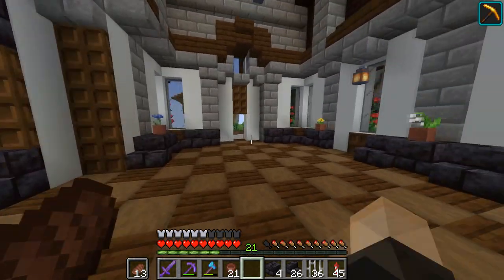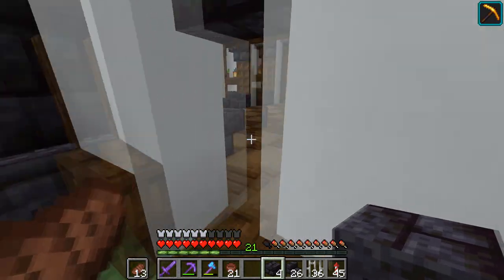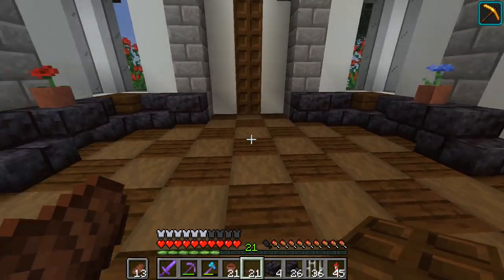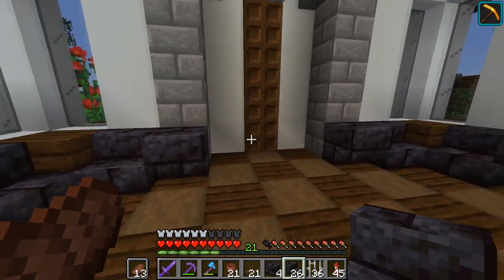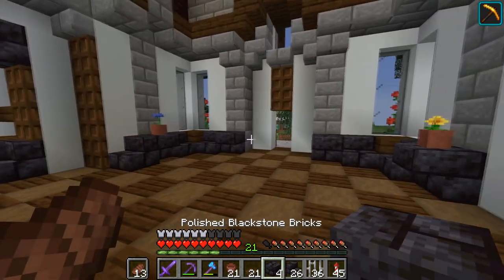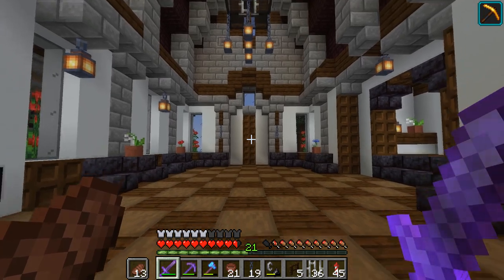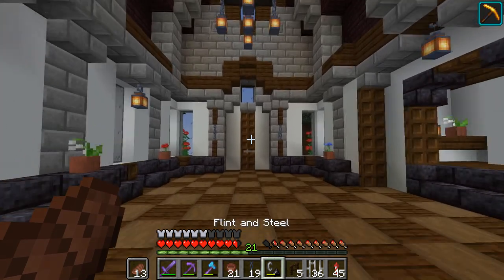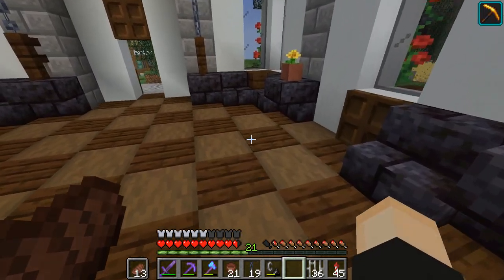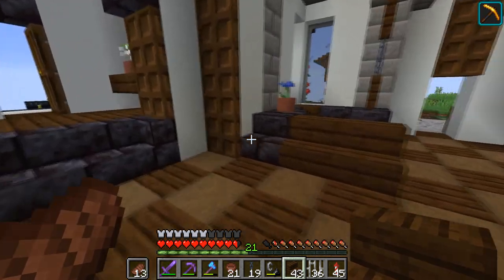We're going to close off this back exit — we don't need it for anything at the moment — so just closing it up and adding trap doors all the way around it. This is going to be our little platform where the lectern and stuff will go on. This will be like the main entrance right here. I want to do something with a wall and some trap doors. This is the entrance — the stand will be facing this way. For the benches, I'm thinking one or two rows along each side, probably like this.